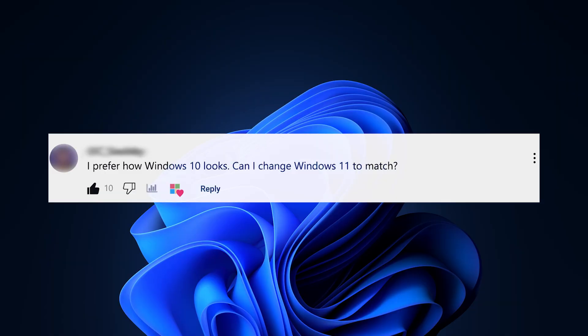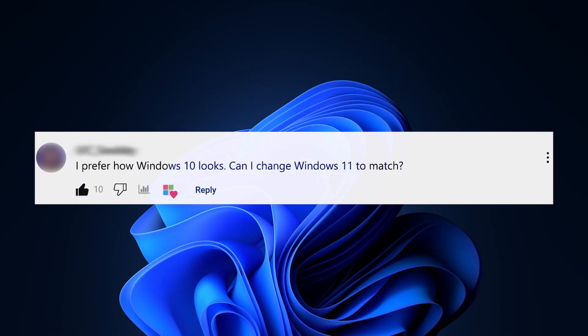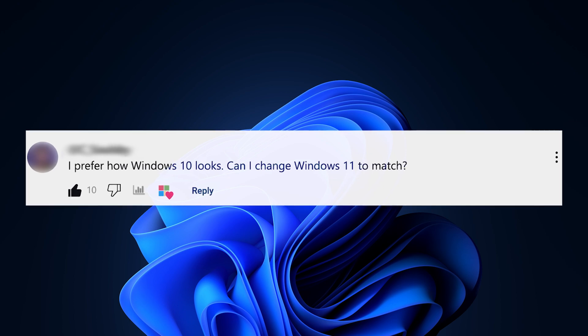Today I've got Sam behind the camera and she's actually going to be asking all of our questions. First up: I prefer how Windows 10 looks. Can I change Windows 11 to match? Yeah, kind of.